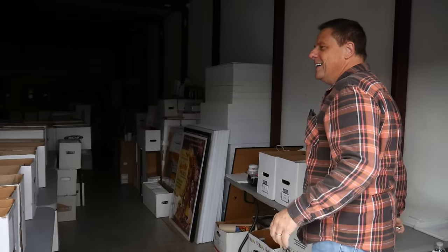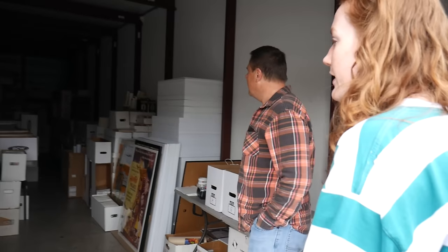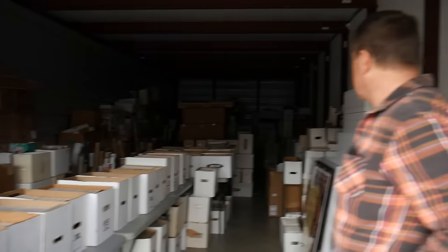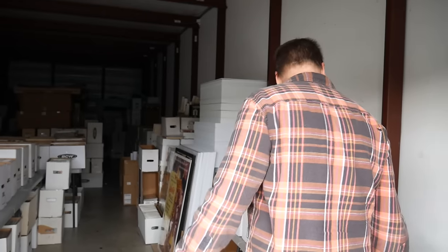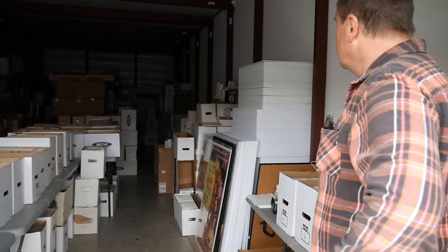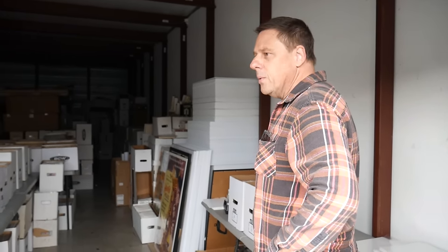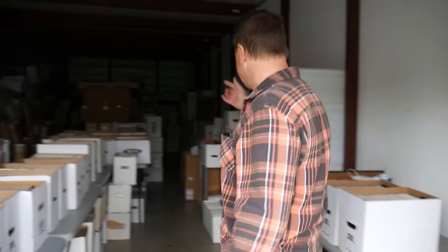It's a nice-sized unit — a lot bigger than I thought it would be. There's a lot of room in here too. Chris mentions he has another unit in Carolina that's about three times the size — you can actually drive into that one. So he has multiple units with comics. This unit is what he brings to all the shows he does.